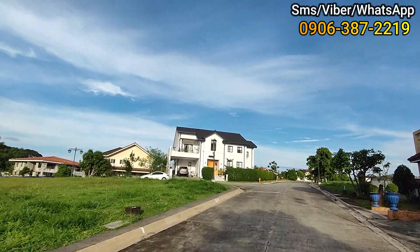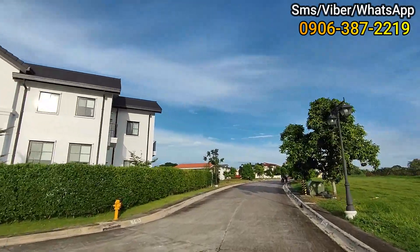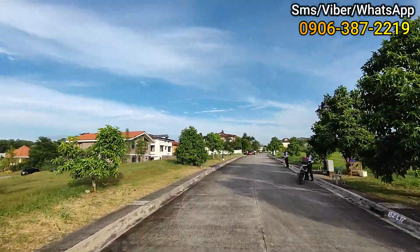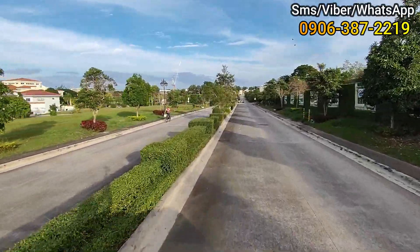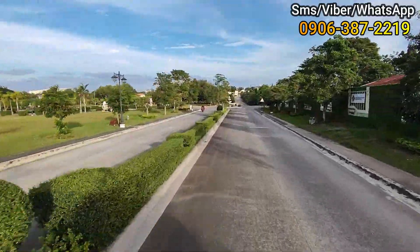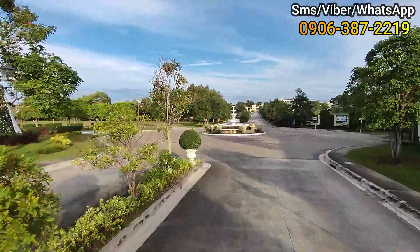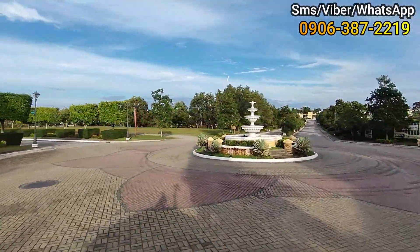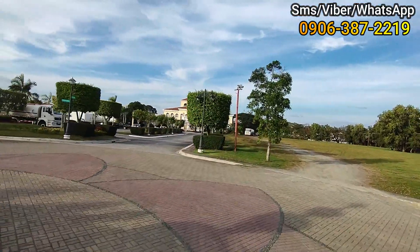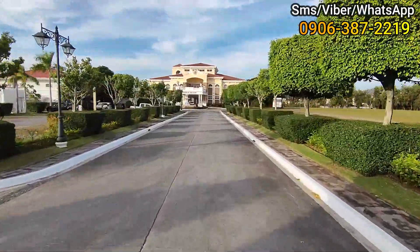So ngayon, pupuntahan natin yung isang unit nila dito na ready for occupancy. We're going to the clubhouse para makita natin kung gaano siya kaganda. And by the way, yung mga nearby dito — isa yung Ayala Alabang Village, Asian Hospital, SM South Mall. Coastal Road malapit din siya, at yung MCX napakalapit dito. Ayan, makita sa aking harapan — yan po yung clubhouse nila dito, parang Italian design siya.